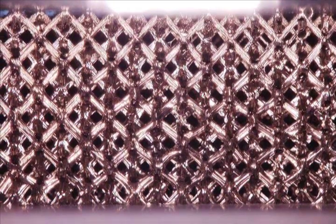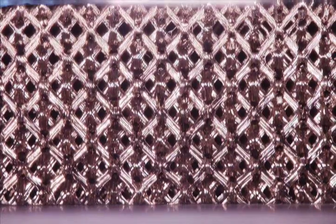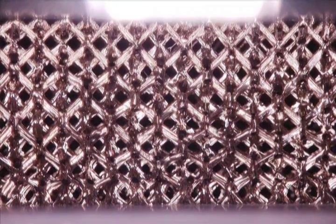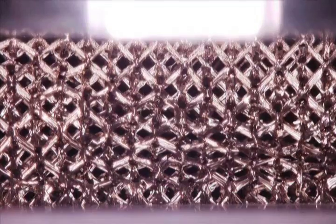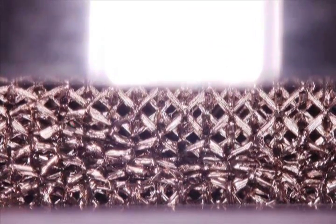Deformation is initiated by buckling at the nodes, followed by cracking, bending, and rotation of the lattice struts. The microlattice is compressed to 50% strain and the compression behavior is as expected.